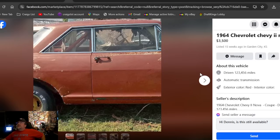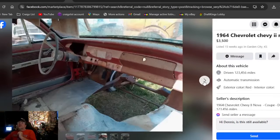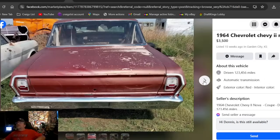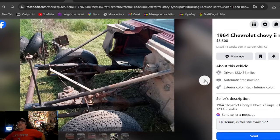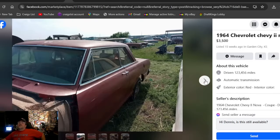Back to Facebook Marketplace: 1964 Chevrolet Chevy 2 Nova, $3,500, listed 15 weeks ago in Kansas. This looks like a pretty decent race car — $3,500, can't get there fast enough. Incredible that it hasn't sold in 15 weeks. If you're looking for a race car shell, found you one right there — straight axle, everything already in it, tilt front end.